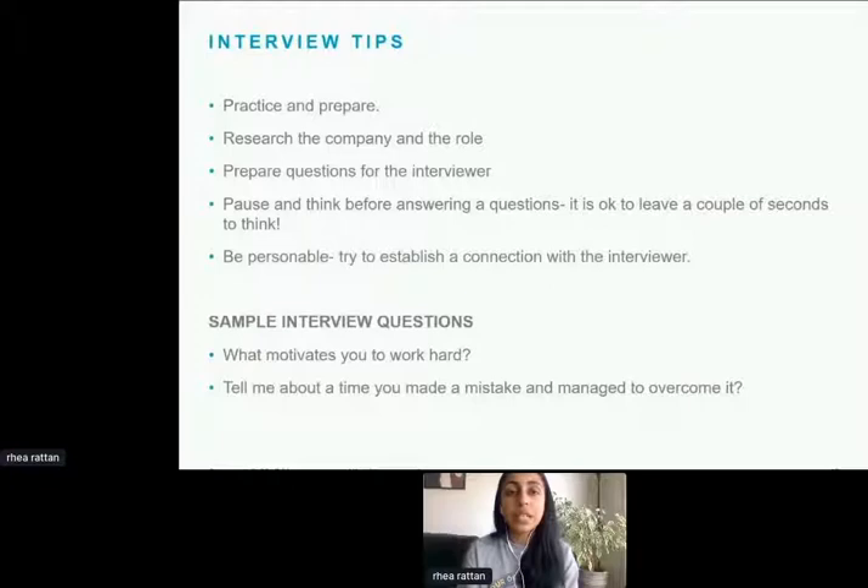Some generic interview tips: practice and prepare. Prepare some questions, look on the internet, think about questions from previous interviews, ask friends and family to do a mock interview with you. That way you become familiar with the style of questioning and the length of your answers. Research the company and the role so you know exactly what you're talking about, and prepare questions for the interview. Usually when you're talking to the interviewer, the conversation will flow naturally and questions will arise, but if not, have a couple of questions ready to ask.